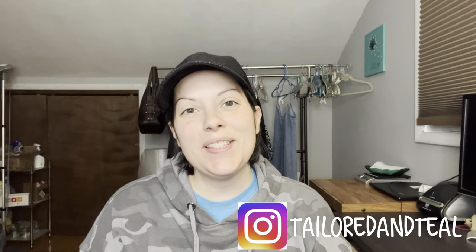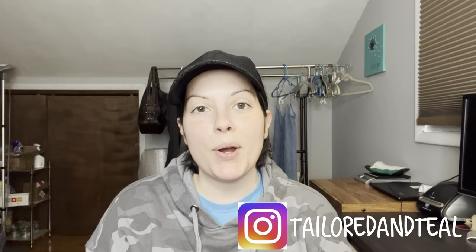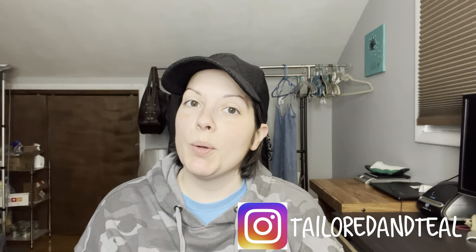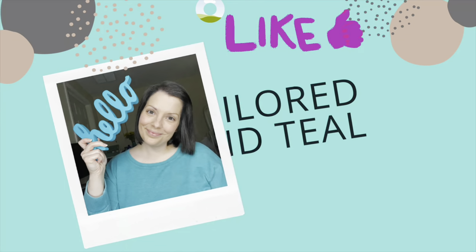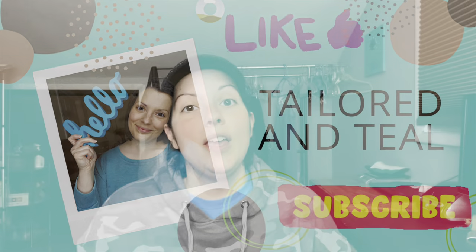Hey everyone, it's Melinda with Tailored and Teal. I am a part-time online reseller on Poshmark, Mercari, eBay, and Facebook Marketplace. Today we are doing an unboxing from a new wholesale company, so stay tuned.